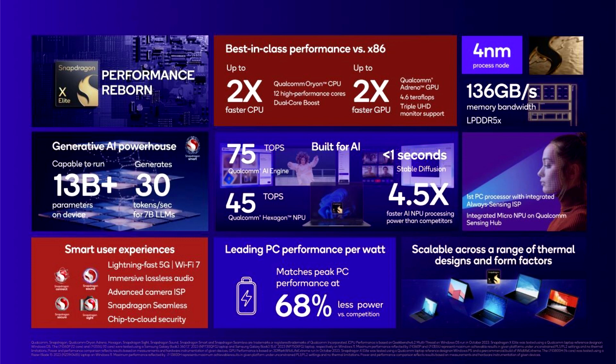Qualcomm is also working on its own frame motion engine, enabling higher frame rates using AI to generate additional frames, similarly to DLSS3 or FSR3. Another keen focus is the NPU — the neural processing unit is designed to accelerate AI workloads.